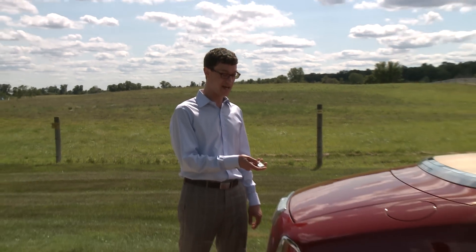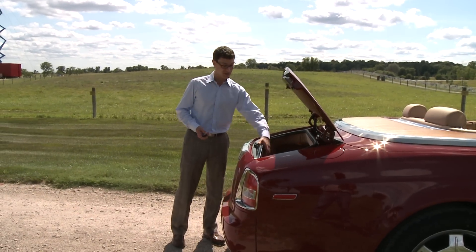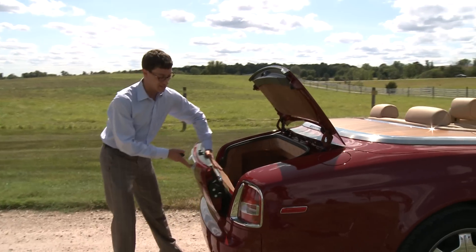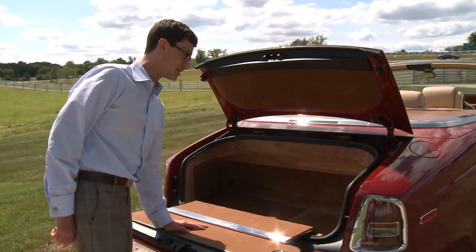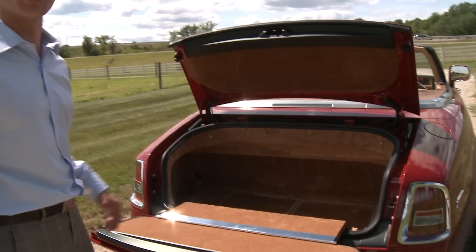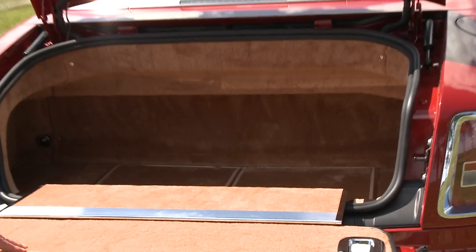For absolutely no reason at all, the trunk not only opens up, but in case you have a bigger load, you can also open it down like this. This is the first convertible that comes to mind that has this kind of frippery. It's kind of funny because the trunk, once you open it, isn't that big — but I guess if you can do it, you do if you're Rolls-Royce.